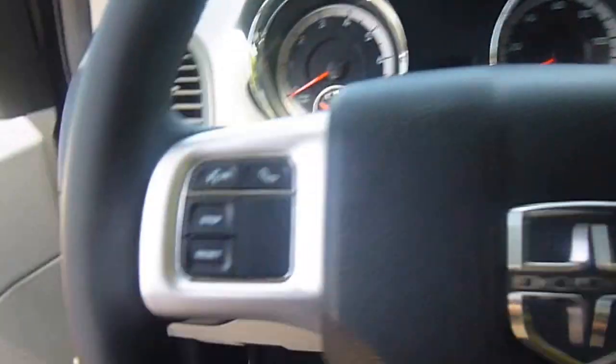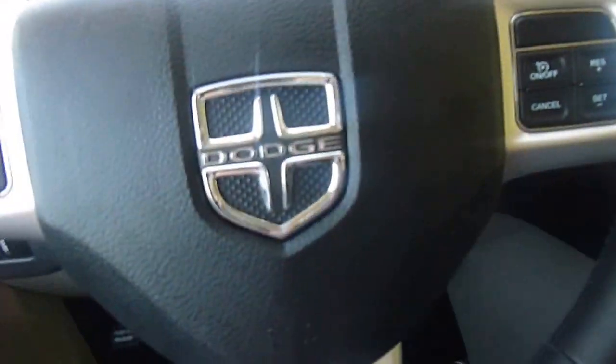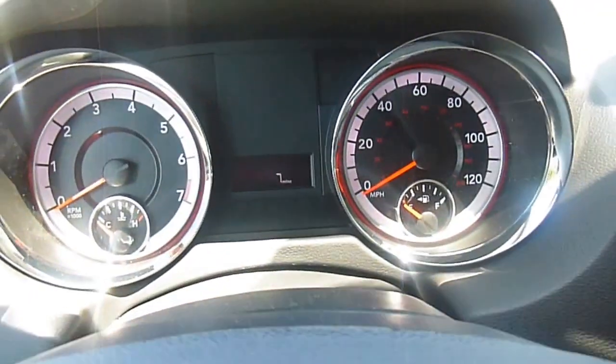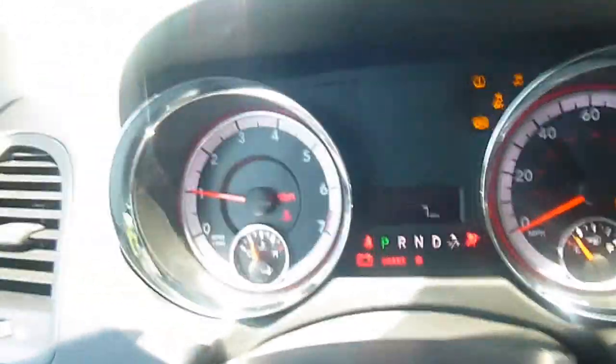Let's go over to the front now. This has power windows and power locks, voice recognition, cruise control, and media center control, all right there on the steering wheel, which is leather wrapped. I'm going to go ahead and start this up now. Take a look at the dash here — so that's pretty cool looking.